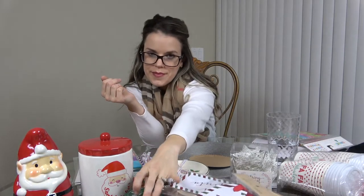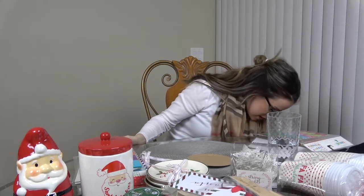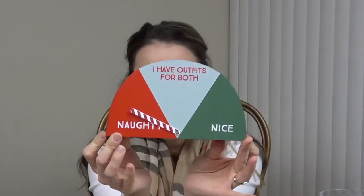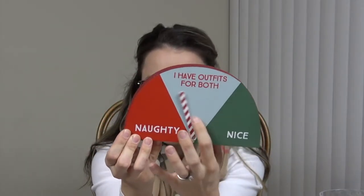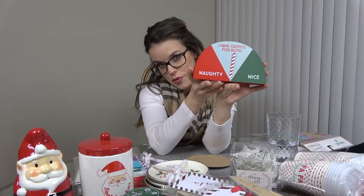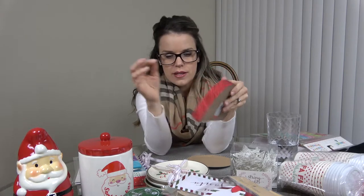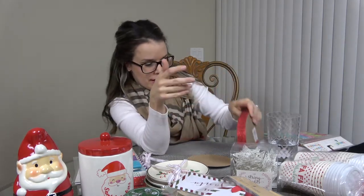I found this little naughty-or-nice ticker where you can move it to naughty or nice — and it says 'I have outfits for both.' How cute and crazy is that? I had to pick it up. I'm not sure where I'll put it — maybe the bathroom.